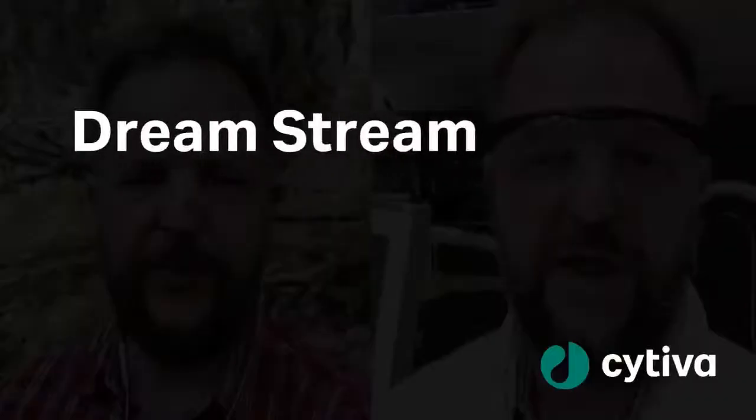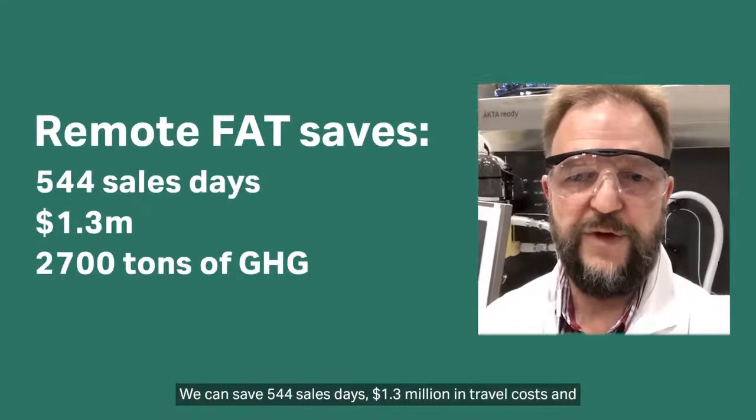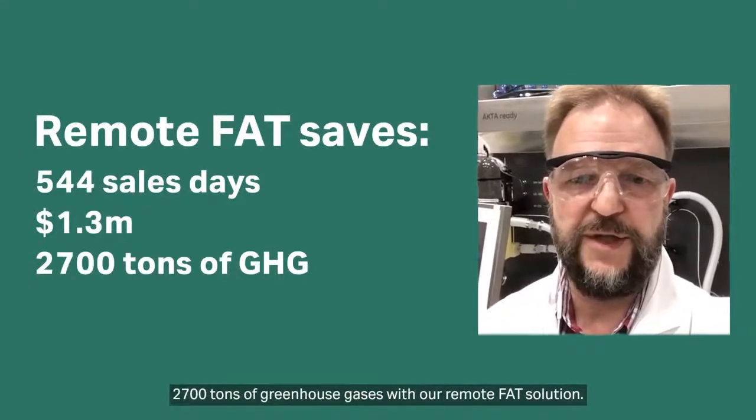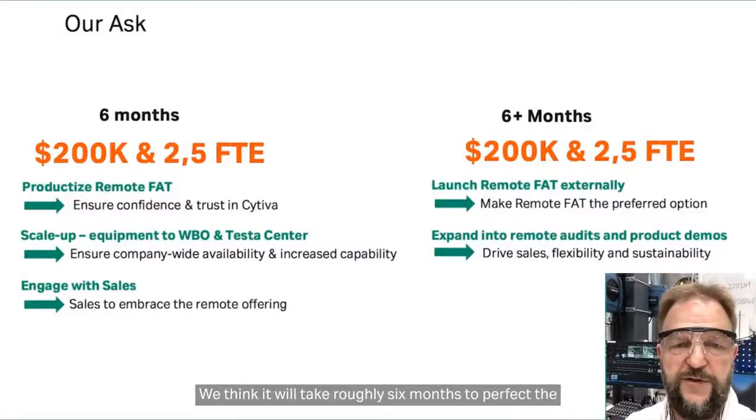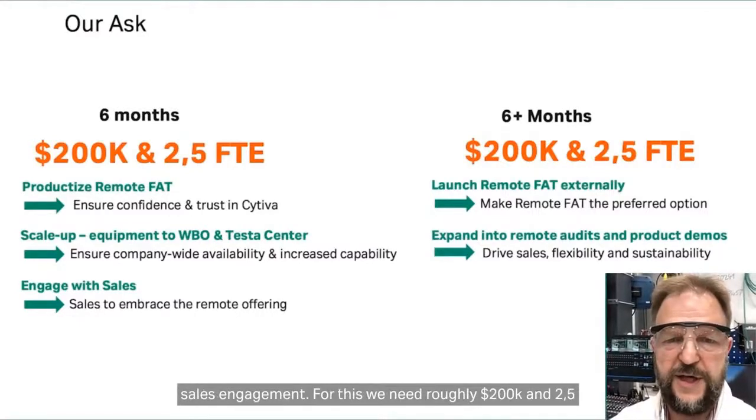Is my understanding correct that one of the final outcomes of the bootcamp is the pitch video? Absolutely, yes. So we're going to watch Roger's pitch video from the bootcamp right now. Roger presents: 'I'm happy to present our proposal — Remote Factory Acceptance Testing. We can save 544 sales days, $1.3 million in travel costs, and 2,700 tons of greenhouse gases with our remote FAT solution. We think it will take roughly six months to perfect execution and the solution. This will include a user experience study, scaling out to Westboro, Tesla Center, and sales engagement. For this, we need roughly $200K and 2.5 FTEs.'